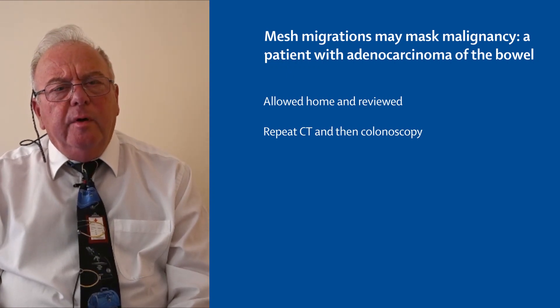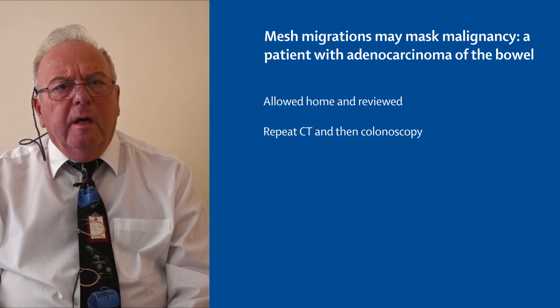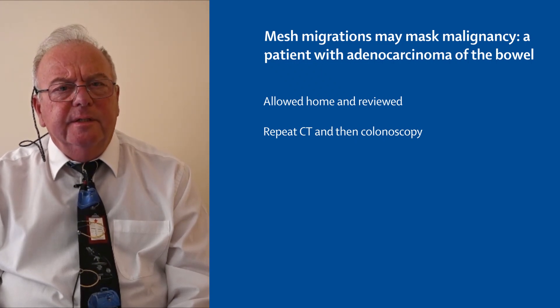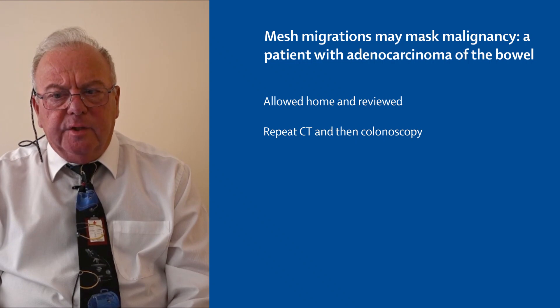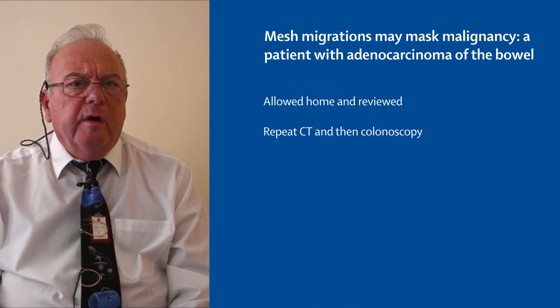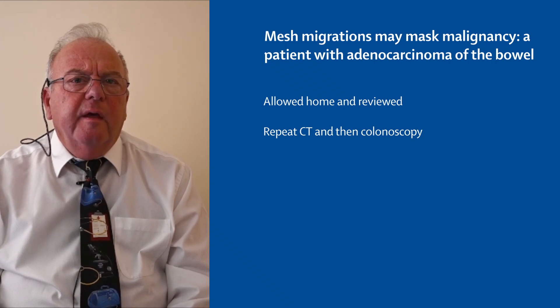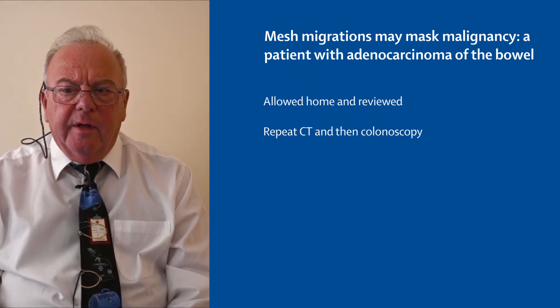The first one had been an emergency unprepared CT scan, whereas this one was a more thorough, fully prepared CT scan, and this actually suggested that she had developed a colorectal cancer at the splenic flexure. She underwent further investigations including a colonoscopy, and unfortunately it was proven there that she had cancer of that area.